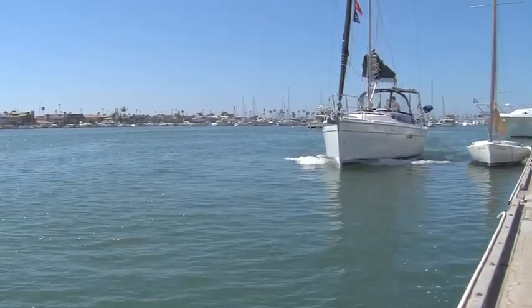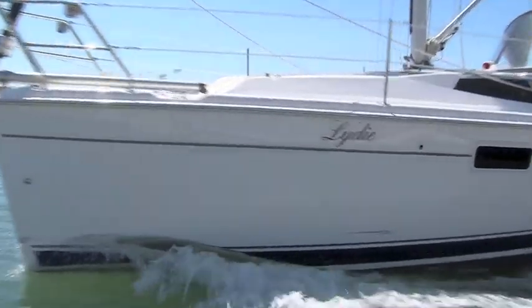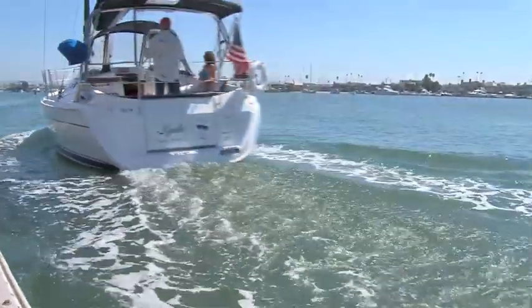Catalina is about 30 miles away, and unfortunately that day there was no wind whatsoever, so we had to motor over and we motored the whole way. On Sunday, coming back again, unfortunately there was no wind.